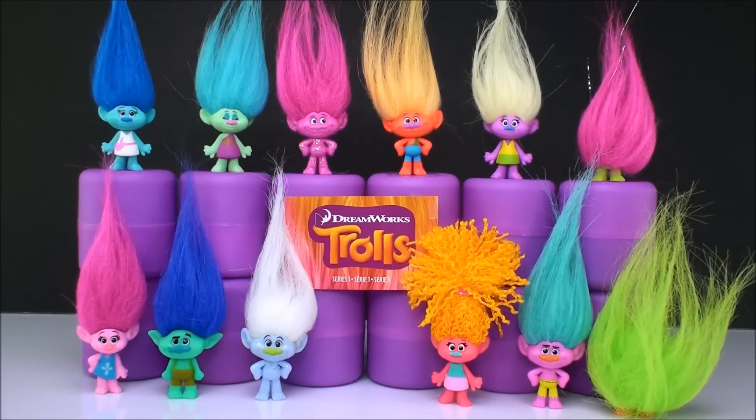Hi everyone, welcome back to Cam's Toy Box. So today I have here on display my trolls from my blind bags. I wanted to go over each one that I have in the collection and to see if we can figure out what all of their names are.